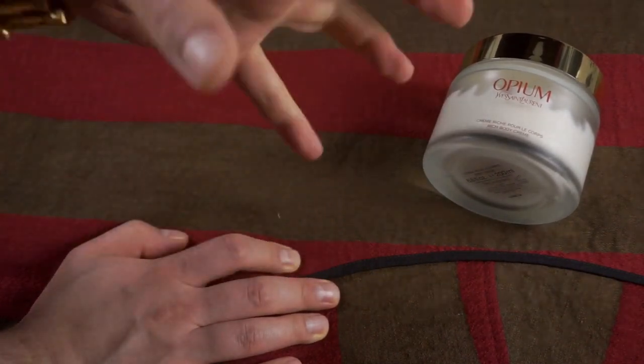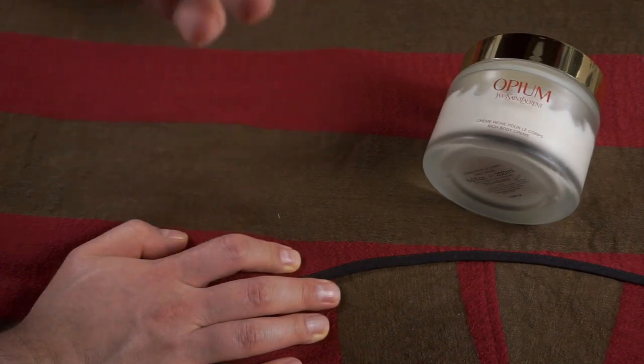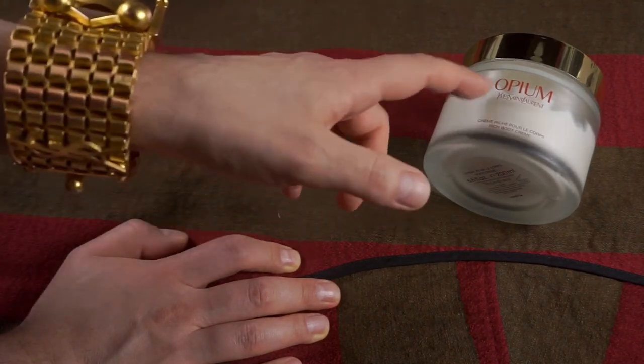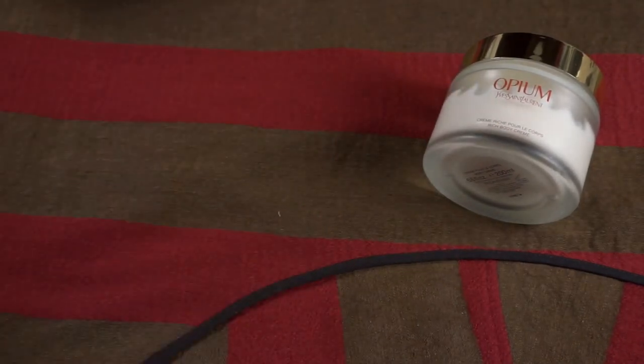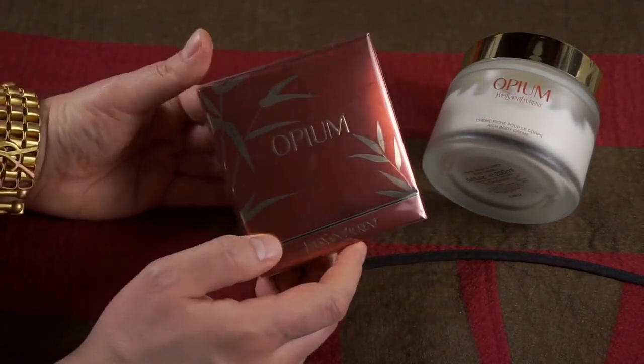I've tested the Chanel creams as well — the Number Five body cream, not the body lotion, and also the Jean Paul Gaultier body cream, not body lotion. They're too watery, too liquidy. They're not as rich and dense as this one. It's amazing. And now for Opium, the pure perfume — let's unbox it.